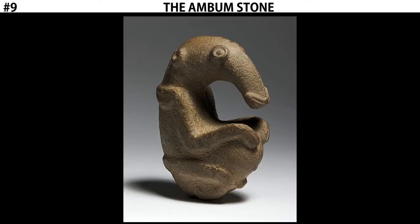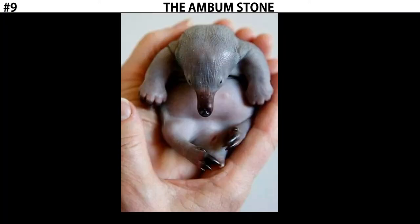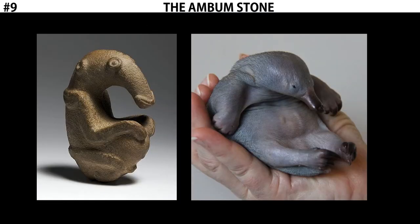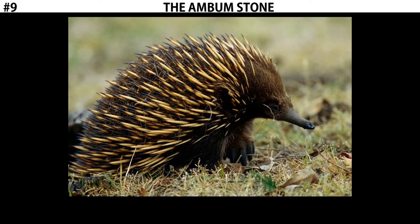More specifically, the belief is that this depicts a baby echidna. When they're newborn, echidnas look like this — a round little creature. You can see the similarities between the Ambum Stone and a newborn baby echidna. These animals were an important part of life for early people on Papua New Guinea. They were hunted for food; they have a high fat content, kind of like a pig. Since there were no pigs on the island, the people of Papua New Guinea relied on echidnas.